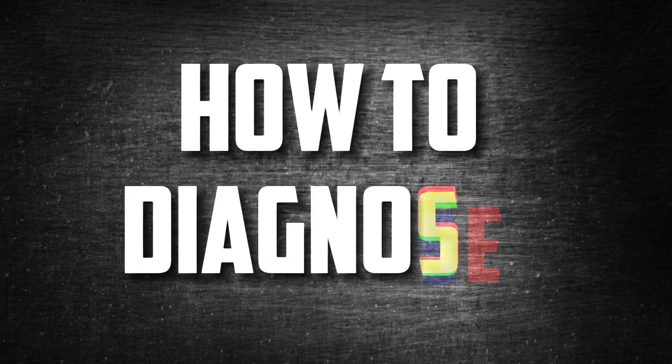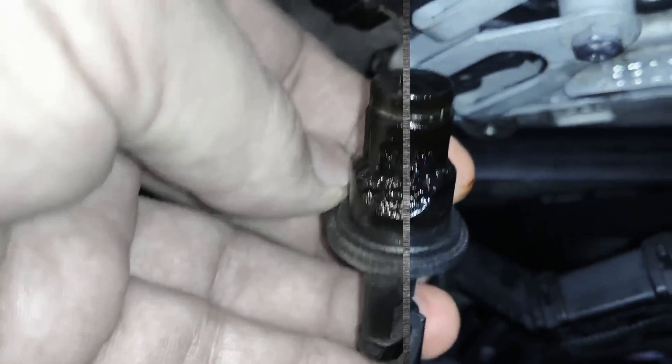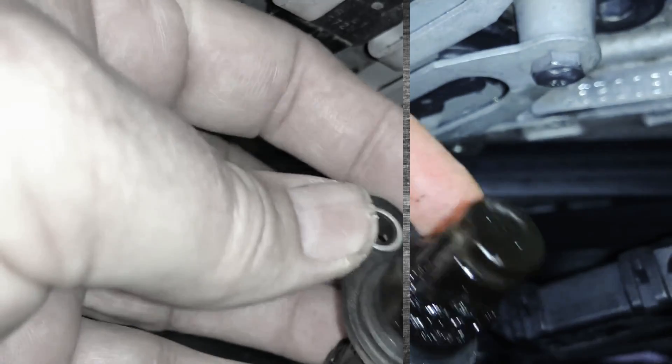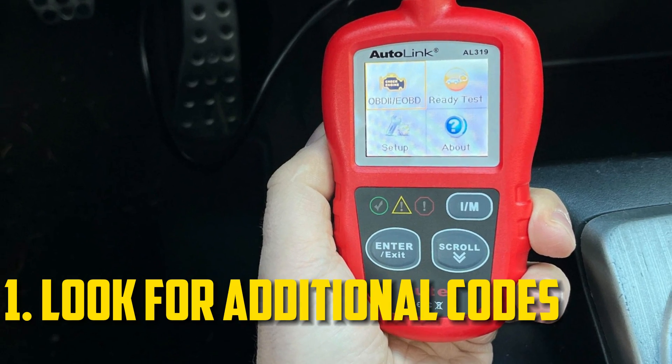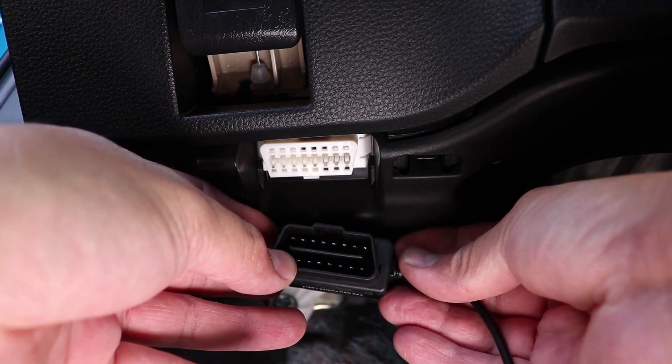Even if you aren't skilled in mechanics, you can determine what the P-343 trouble code means. Here are some fundamental steps you should stick to. The service manual for your car contains additional instructions. Look for additional error codes, and if they exist, look them up in any online trouble code database to see if it can be of any further assistance.